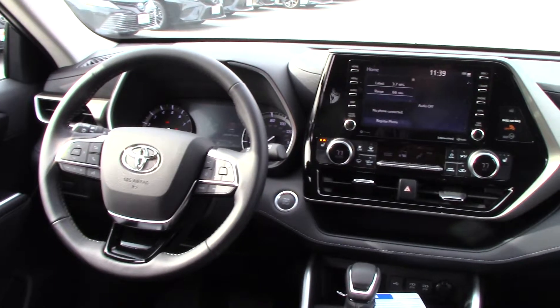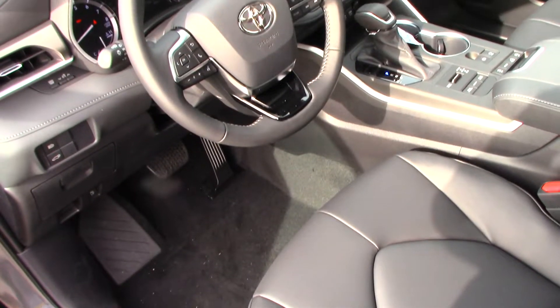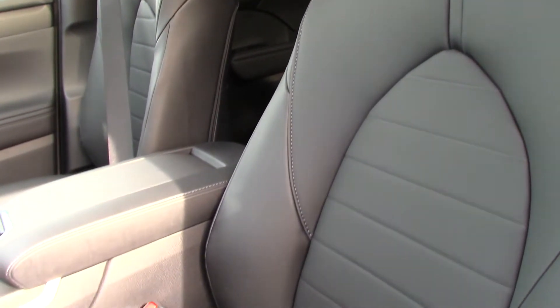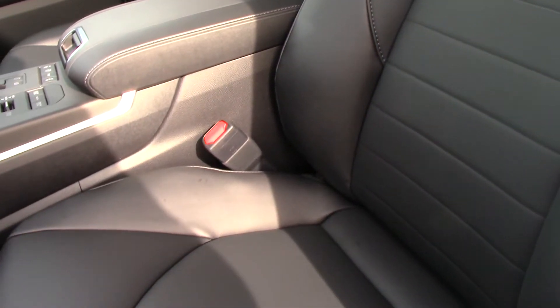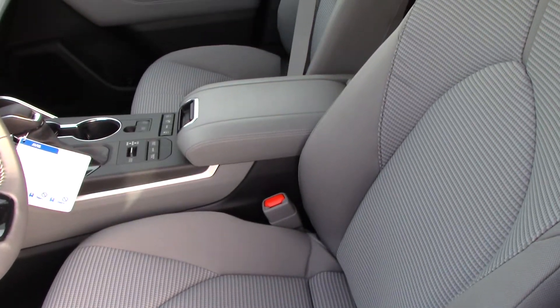Inside, the interior is completely overhauled with high-quality soft-touch materials. The seats in this XLE are upholstered in Soft-Tex leatherette. Base Highlanders receive cloth, while Limited and Platinum trims come equipped with leather seats.